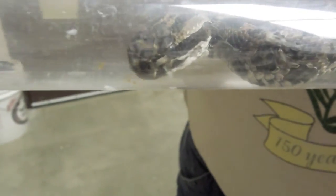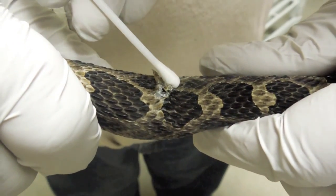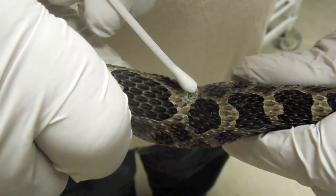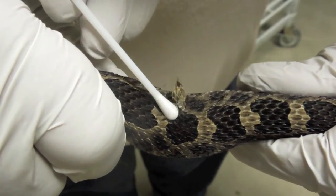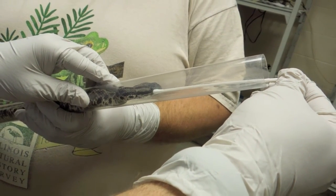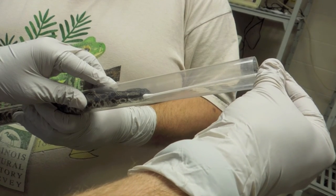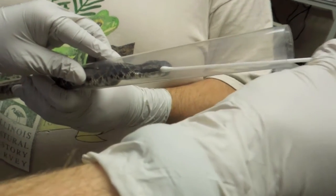The grant we received from the Wildlife Preservation Fund allowed us to create a new diagnostic test that's more sensitive at detecting the fungus, so we can detect smaller quantities with samples that don't have to be invasive. Previously we would have to anesthetize the snake and take a biopsy of the affected lesion. The qPCR test allows us to take swabs, which are non-invasive, in the field and get reliable positive or negative results in order to make management decisions.